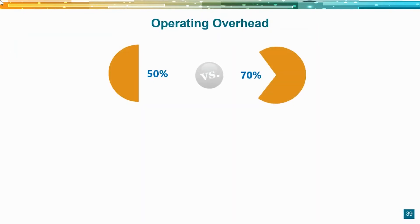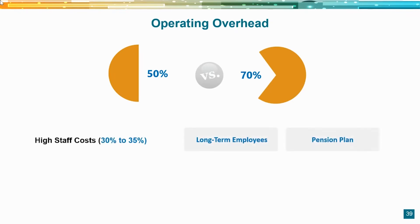Operating overhead is another major contributor. Would you rather buy a practice with 50% overhead versus 70%? High overhead doesn't necessarily mean mismanagement — it may be due to long-term employees with pension plans, or in urban areas, high occupancy costs. But it does have an impact on value. Staff salaries could be 30 to 35% in high overhead practices, and urban occupancy costs can also drive overhead higher.